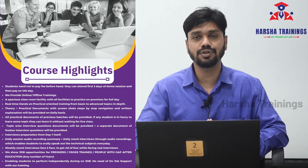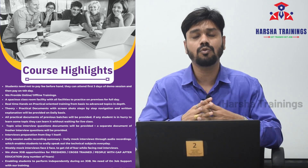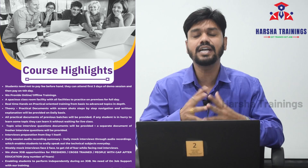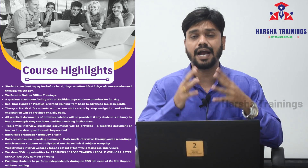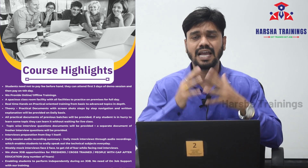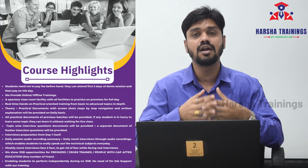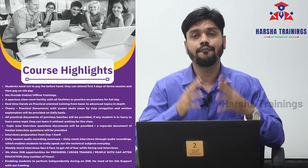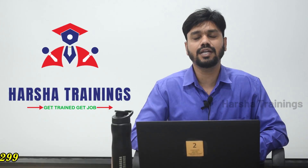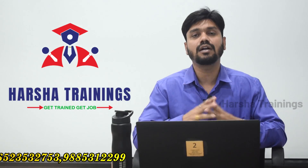That's it from my end. I hope you now have a clear understanding of the job opportunities in Pega and that you can learn Pega without any technical skills. At Harsha Trainings, we deliver Pega training with quality content, two real-time projects, daily assessments, daily mock interviews, and weekly mock interviews. Students who pass our screening rounds will have their profiles processed to different companies for job opportunities. If you are looking for training, please WhatsApp or call us on the number scrolling on the screen.